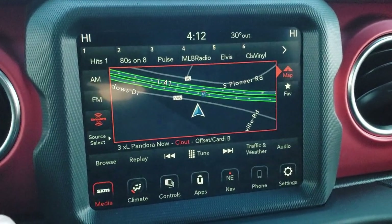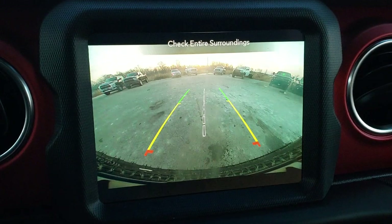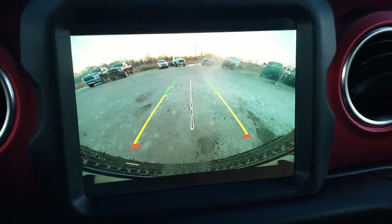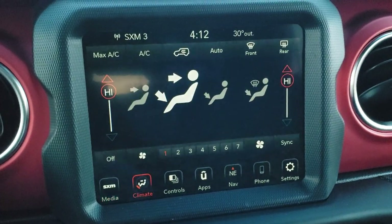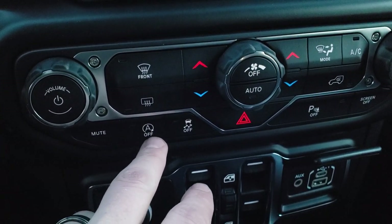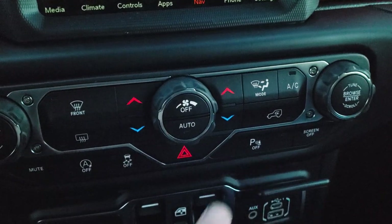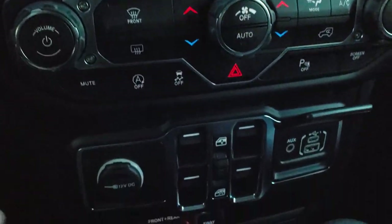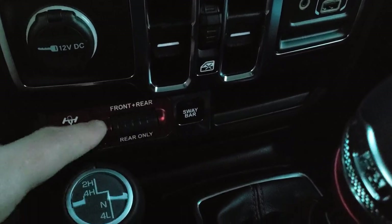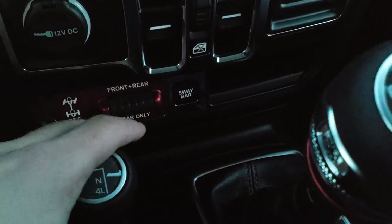It has the factory navigation system on the 8.4 touchscreen radio with AM, FM and Sirius XM radio capabilities. This is also where your high definition backup camera shows up with dynamic grid lines that turn as you turn the steering wheel. You can do your climate controls on the screen or down below as well. It has dual climate control so driver and passenger can adjust their temperature independently. Aux USB and USB-C jacks, power windows, your front and rear locking diffs, and the sway bar disconnect are all part of the Rubicon package. You can lock the rear only or front and rear. Six speed manual transmission with the 4x4 shifter on the center console. Start-stop capabilities, stability control, and backup parking sensors you can turn off.